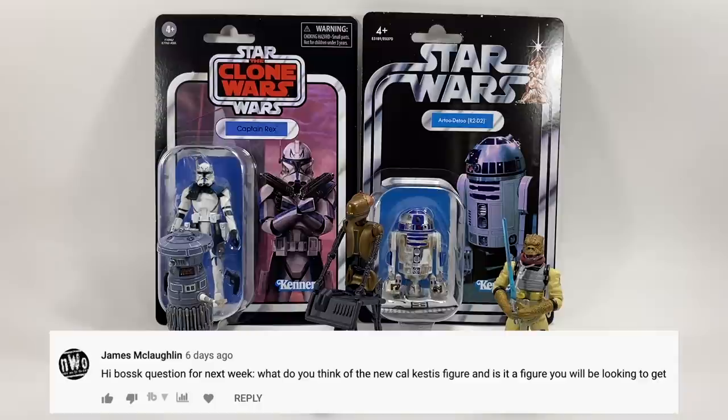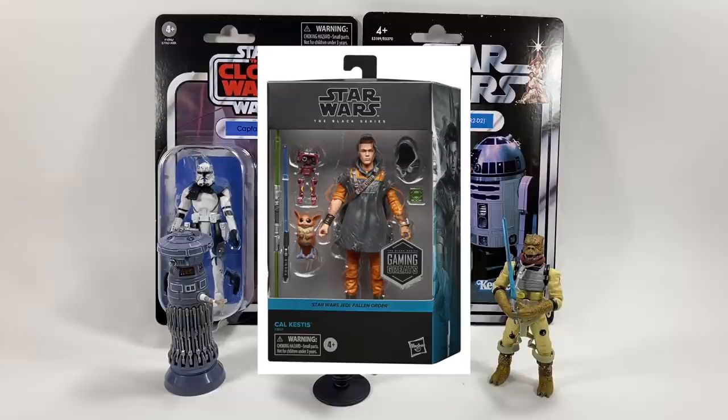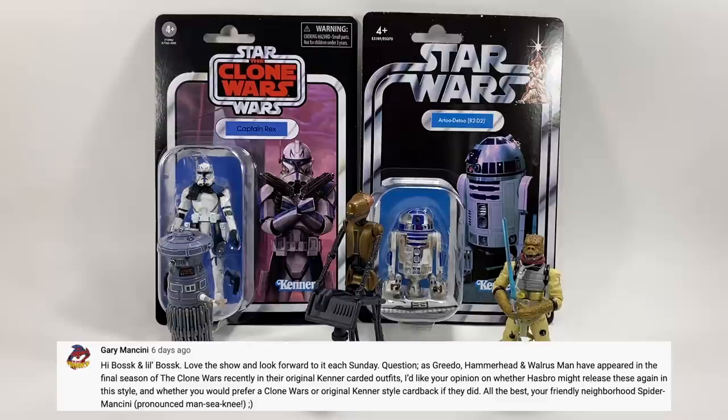James McLaughlin asks: what do you think of the new Cal Kestis figure and will you be getting it? I think you're talking about the new deluxe Black Series one — yes, I've pre-ordered it and it looks great. Hopefully we'll get one in 3.75 soon enough. Following on, Lukey D asks: does another Cal Kestis Black Series announcement increase chances of him coming to the vintage collection? I think it probably does slightly, but what more directly enhances the chances is the rumoured 'gaming greats' line coming to the vintage collection — if that line does well, Cal Kestis would fit in very nicely.